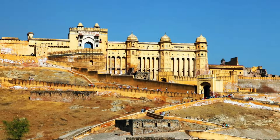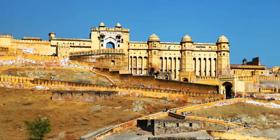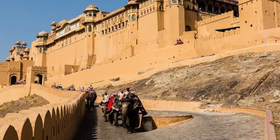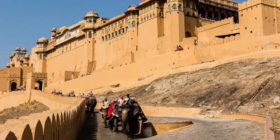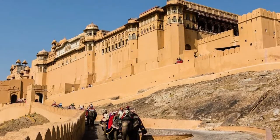One of the most iconic forts in Jaipur, Amber Fort is steeped in history and remains a glorious example of architectural brilliance. The fort includes magnificent structures like Shish Mahal, Sukh Niwas, and the Diwan-e-Khaas or Hall of Private Audience.